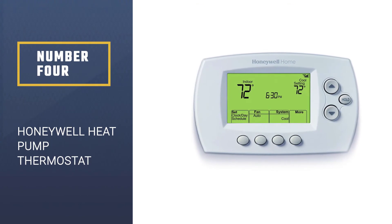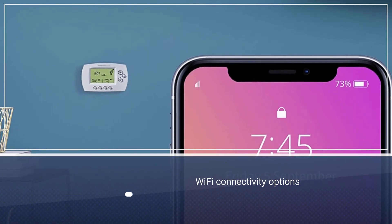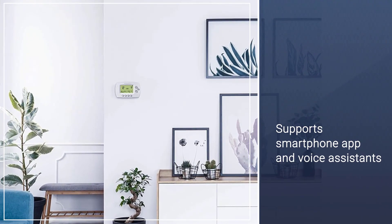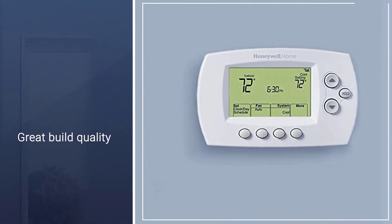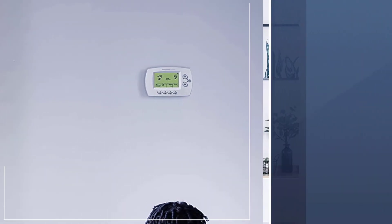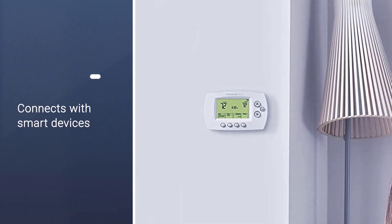Number four: Honeywell Heat Pump Thermostat. The Honeywell RTH6580WF heat pump thermostat offers all the features you will ever need. It comes with Wi-Fi connectivity and can be programmed with up to seven days of settings. Control is available via smartphone app or any popular voice assistant. Honeywell's reputation means great build quality, though the one-year warranty is a bit on the lower side for most users.